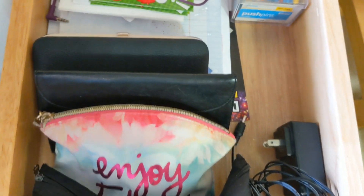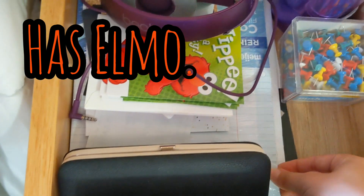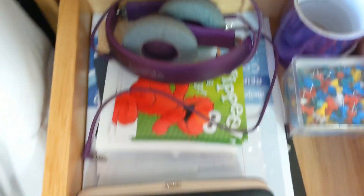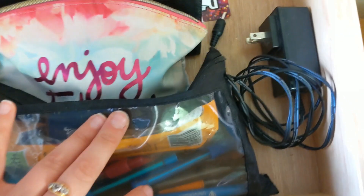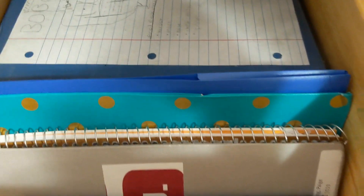In this drawer I have some loose-leaf paper and my bigger headphones, since they don't fit anywhere else. Then I've got assorted bags and more supplies I can take on the go. In my last drawer I just have more notebooks and binders in case I need them for any classes I'm planning to take. That's that desk, and you can see my backpack.